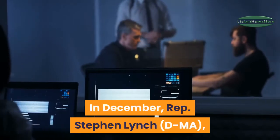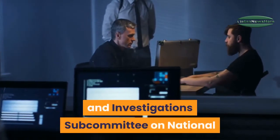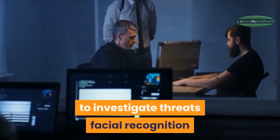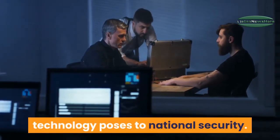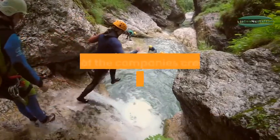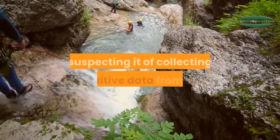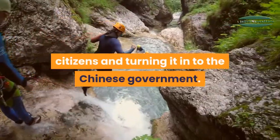In December, Representative Stephen Lynch, Chairman of the House Committee on Oversight and Investigations Subcommittee on National Security, pushed back a hearing meant to investigate threats facial recognition technology poses to national security. Lynch named TikTok as one of the companies creating major national security risks, suspecting it of collecting sensitive data from US citizens and turning it over to the Chinese government.